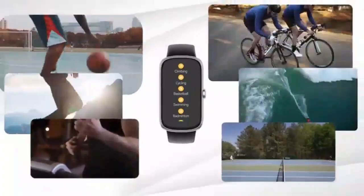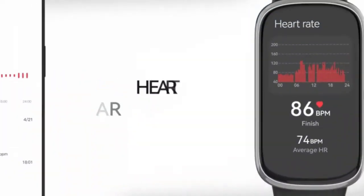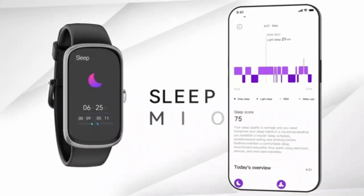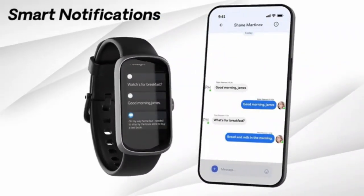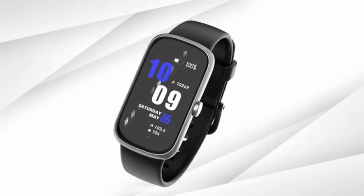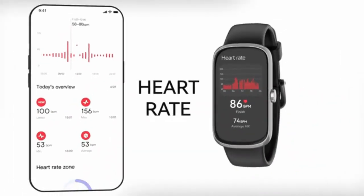Stay connected and active with the smartwatch for men and women, featuring a vibrant 1.91-inch HD display. Make and answer calls directly from your wrist while tracking your fitness and health metrics in real time. This 2024 smartwatch combines sleek design with advanced functionality, compatible with iOS and Android for seamless connectivity.